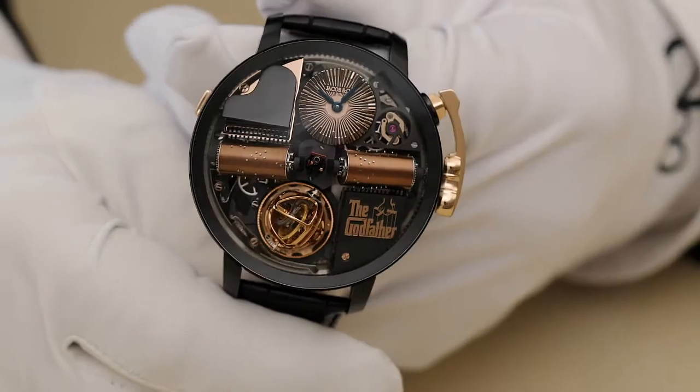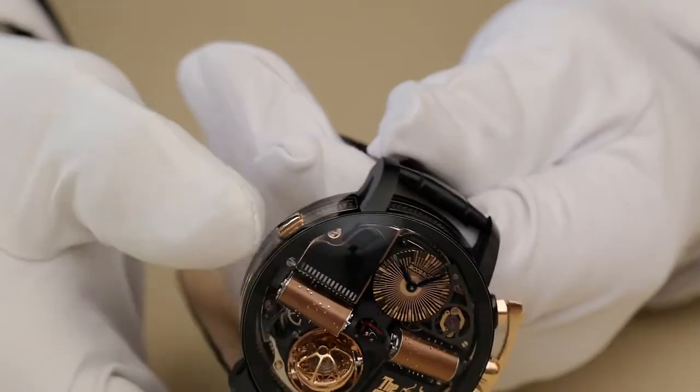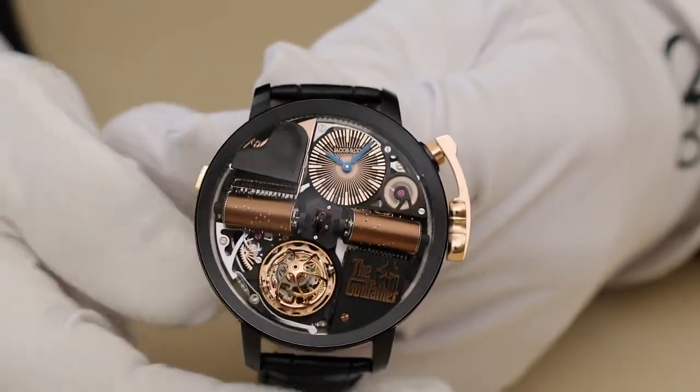This is the Opera Godfather from Jacob & Co. for the Mechanical Exception category in the GPHG. The Opera Godfather by Jacob & Co. combines two time-honored Swiss traditions: complicated timepieces and music boxes.